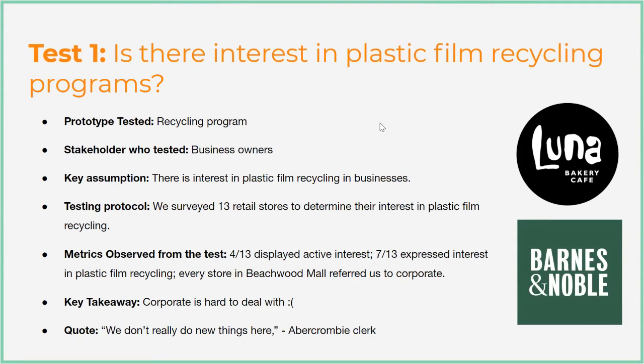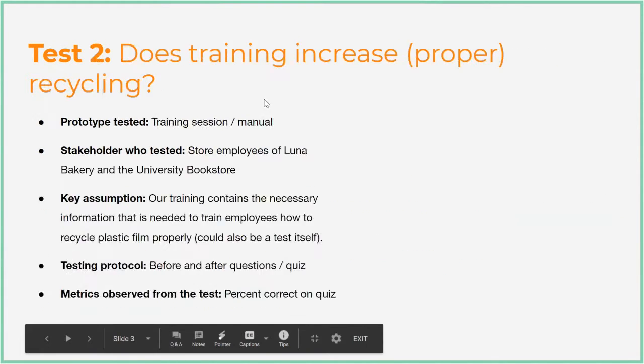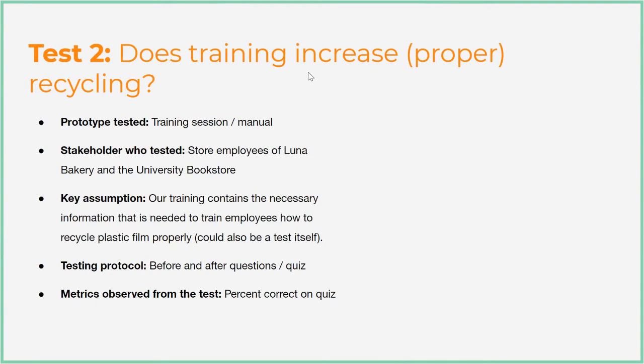We did get two stores to agree to actually start prototyping with us: Luna Bakery and our university bookstore. Our second test is whether or not training increases proper recycling — we want to give a before-and-after quiz about how much employees know about plastic film recycling. The third test is whether the signage that currently exists can be made more effective. The current signs have a lot of information and it's honestly pretty difficult — it's easier to just throw things away.